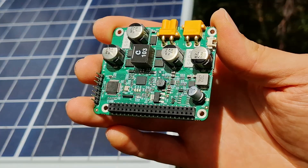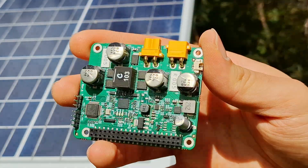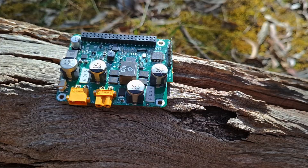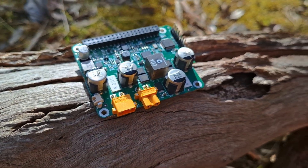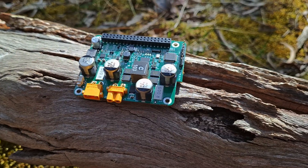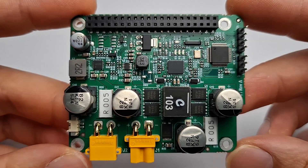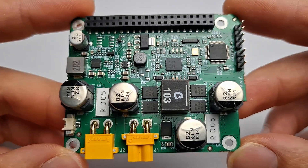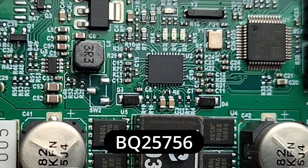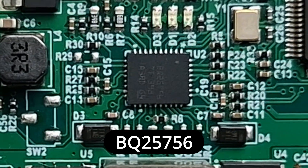Introducing the PV Pi — an all-in-one power solution for providing off-grid power for the Raspberry Pi. It provides efficient solar charging with true maximum power point tracking and lets your Pi communicate directly with an onboard microcontroller to manage power intelligently. The PV Pi uses the Texas Instruments BQ25756 battery charge controller that implements true maximum power point tracking when solar charging.